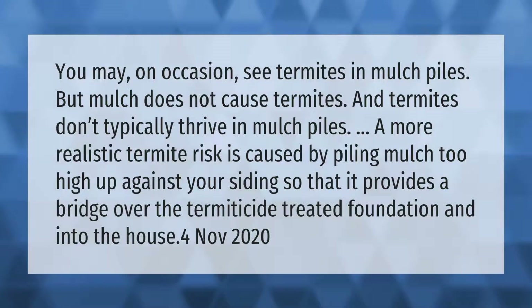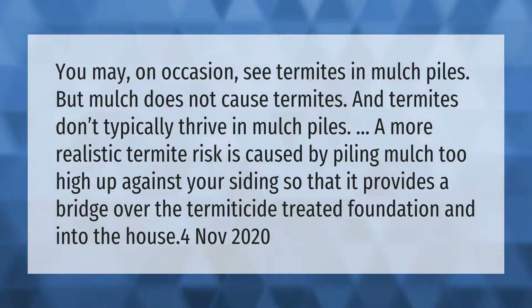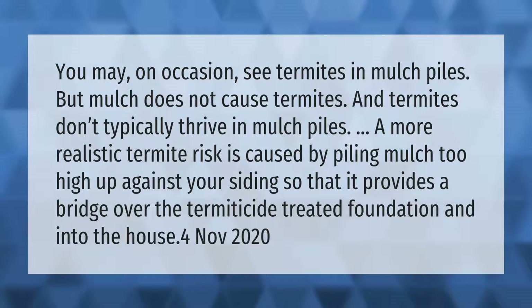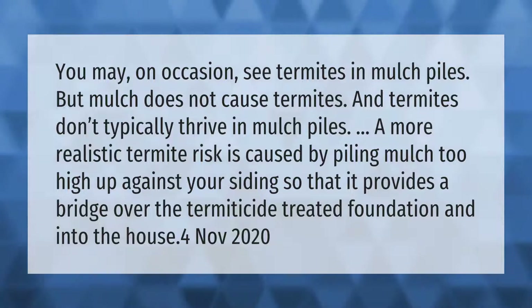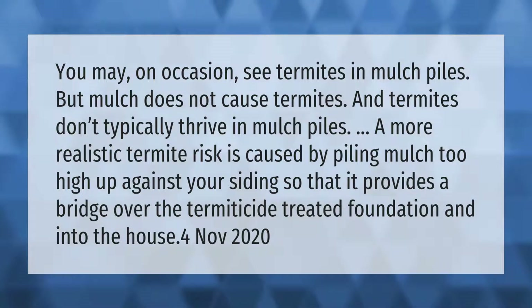You may on occasion see termites in mulch piles, but mulch does not cause termites and termites don't typically thrive in mulch piles. A more realistic termite risk is caused by piling mulch too high up against your siding, so that it provides a bridge over the termiticide-treated foundation and into the house.